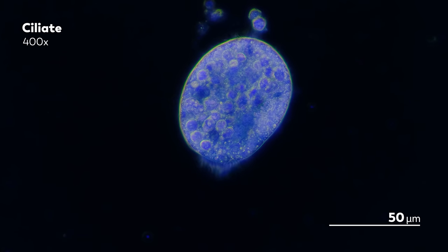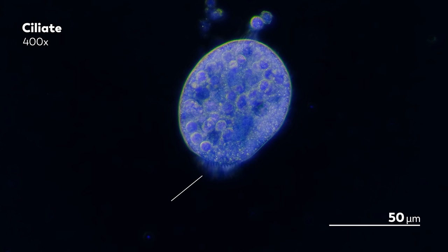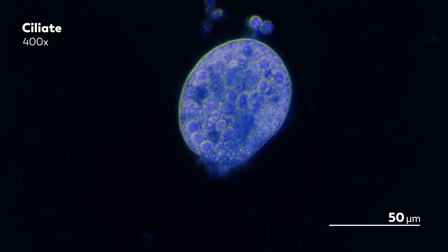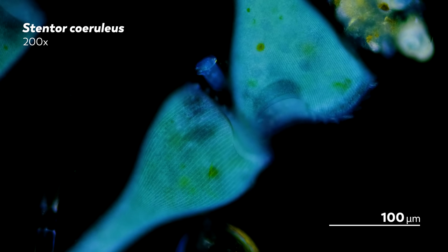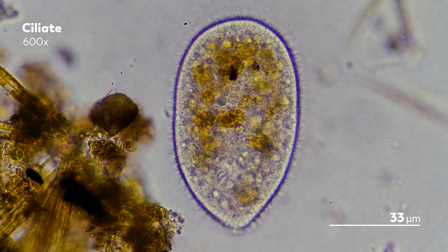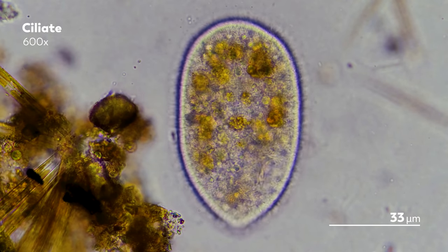For a eukaryote to be classified as a ciliate, it really needs to meet one important criteria: it needs to have those short little hairs called cilia. With such lax requirements, it's not surprising that ciliates can take on so many different forms. You've got the long-necked lacrimaria olor, the trumpety stentor curuleus, the springy florals of the vorticella. They may look very different from one another, but they're all decorated with cilia that help them move or eat.